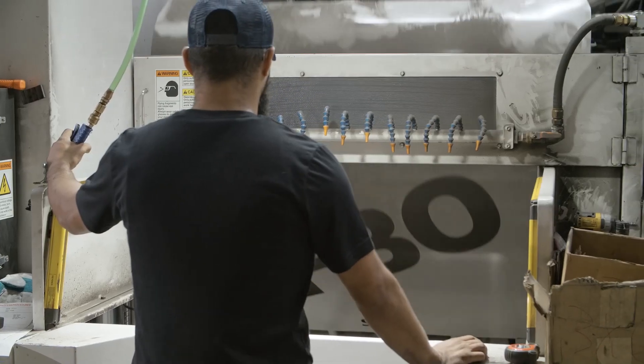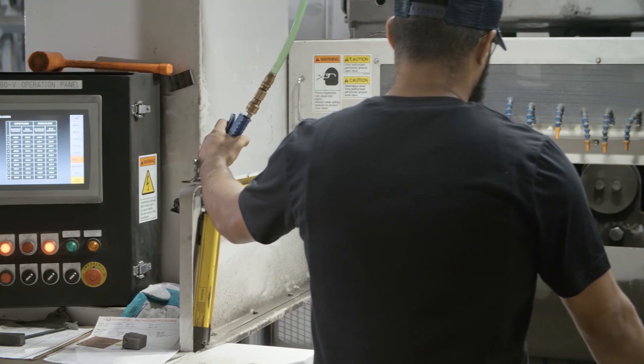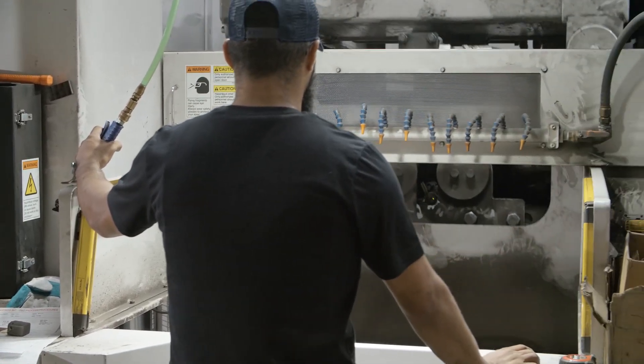I learned the machine in four days. I feel really comfortable running the FBO5 just because I know I've got the help that I need. What I really enjoy about running the FBO5 is the pace — you're not working on the same thing all day. I don't want to mess anything up; I want good quality.